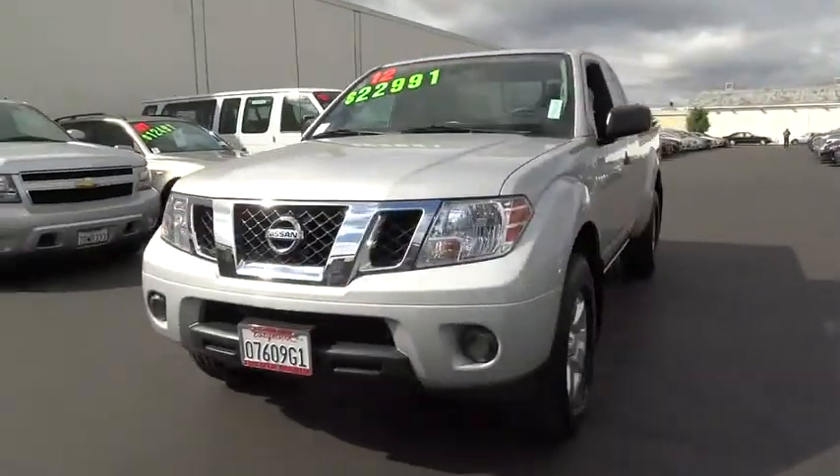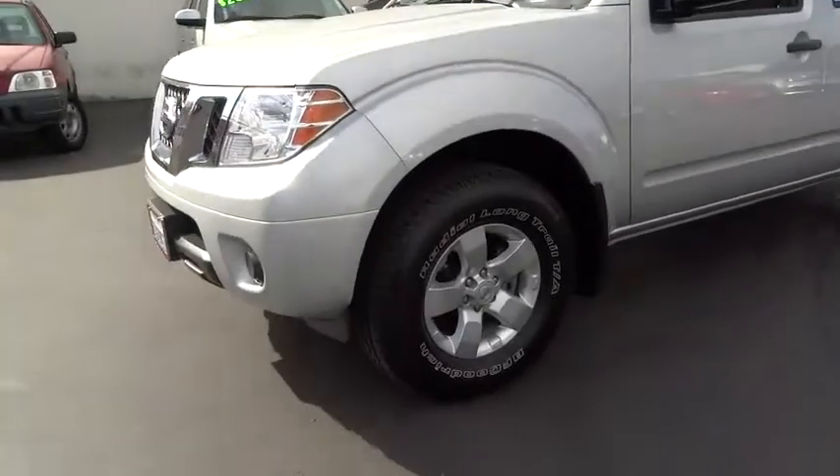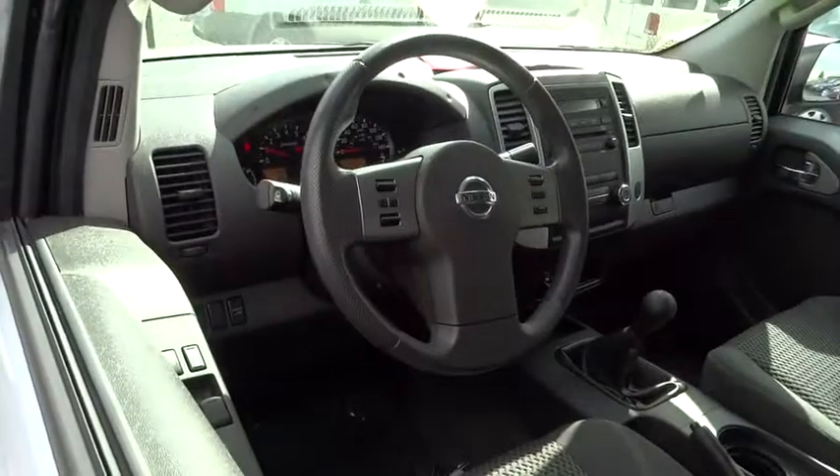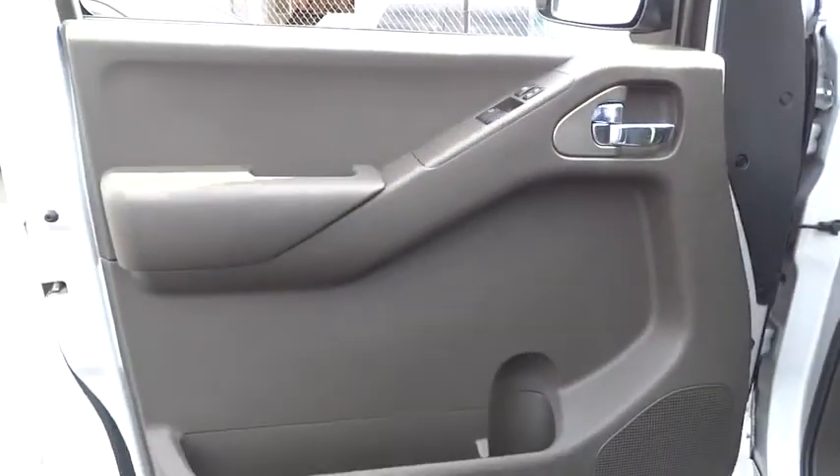Stability control, traction control, anti-lock braking system, keyless entry, power steering, adjustable steering wheel, driver airbag, four-wheel drive, cruise control, aluminum wheels, four-wheel disc brakes.